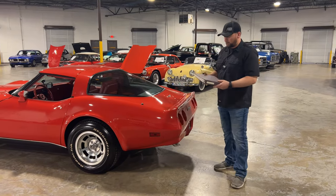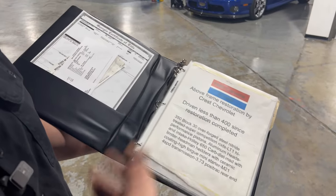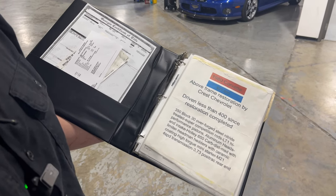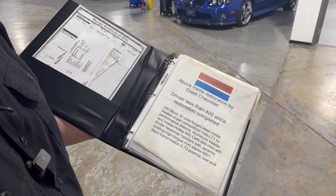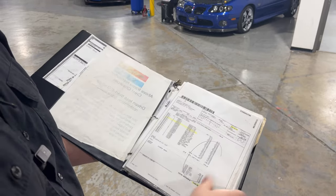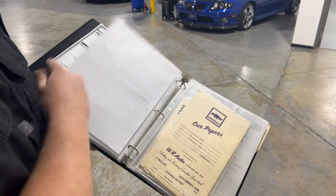We also have a ton of paperwork on this car. Here's a write-up where Crest Chevrolet did the restoration — gives you information on the engine. It's bored 30 over, has LT1 performance pistons, aluminum heads, aluminum intake, and 3.73 gears. There are some receipts in here — a lot of receipts, actually. Someone has spent a lot of money on this car.